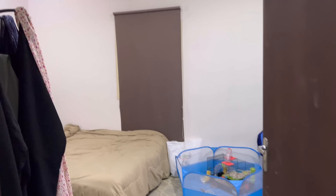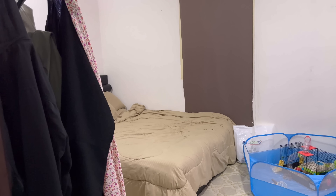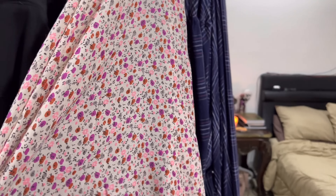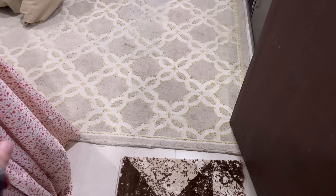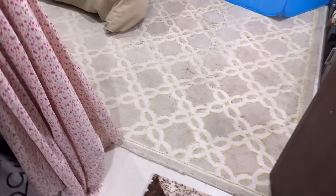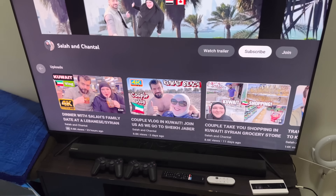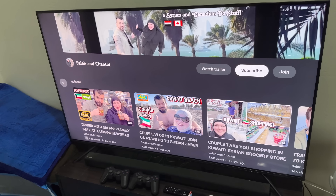And here is the bedroom. We just have some clothes hanging up here. I put my abayas, my prayer gown — this is my new prayer gown, by the way — hijab built in. Also, this was in our living room before; we put it in the bedroom. And we got a new carpet. Here we have the entertainment center. We have our router and our couples channel up, of course.